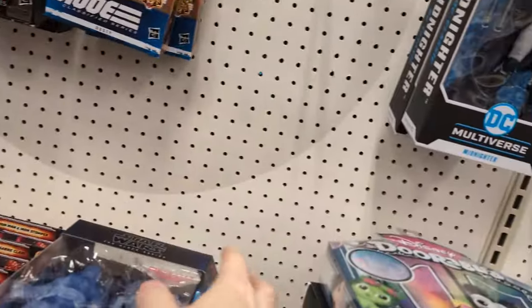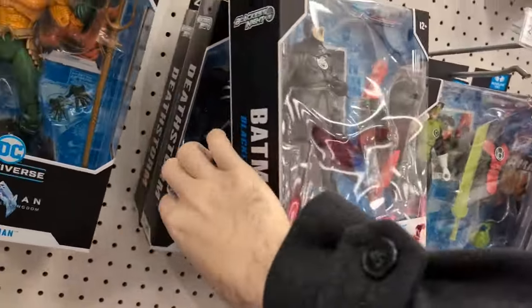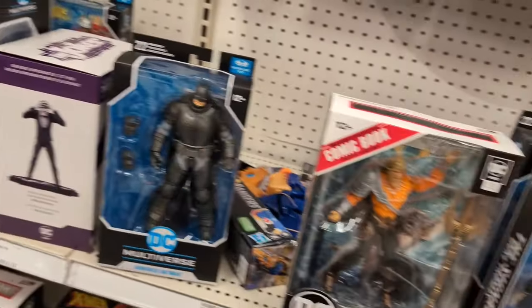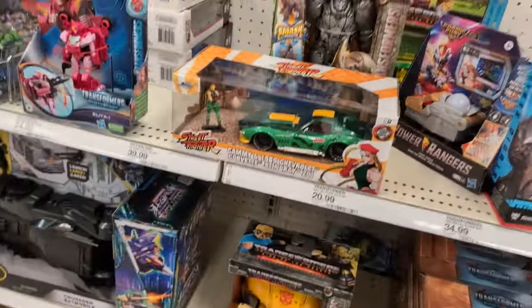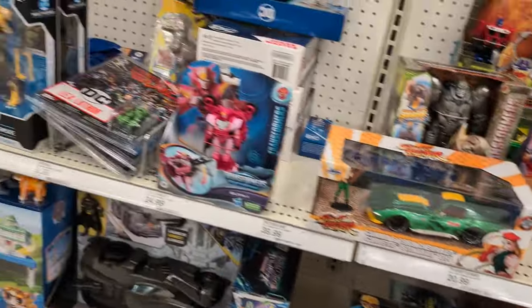Power Rangers, Dusty, more Bo-Katan, Midnighter, Aquaman, Black Lantern Batman, Black Lantern Dust Storm, Kyle Raider, Aquaman, Armored Batman. Even Transformers are pretty slim pickings. Let's go to the next section and see if they've got Ken.